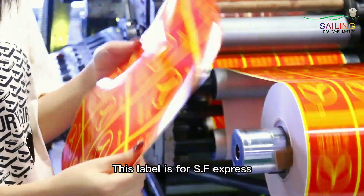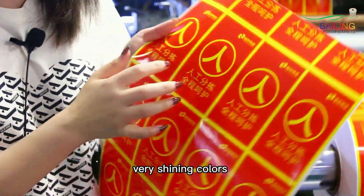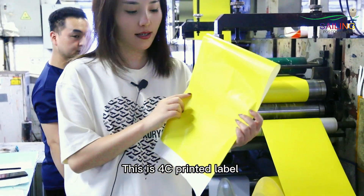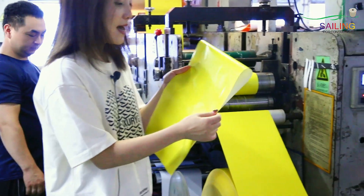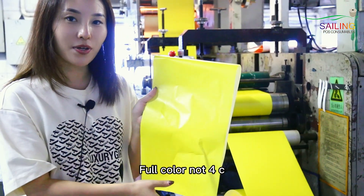This label is for Defong Express and it's printed by UV color — very shiny colors. This is a four-color printed label in yellow, and we can do different four-color printing labels.